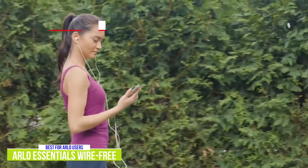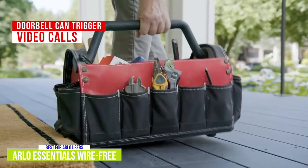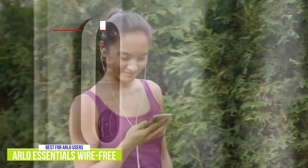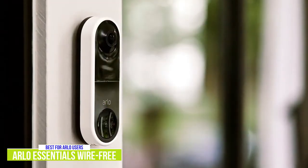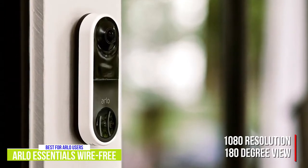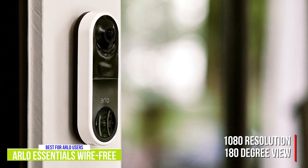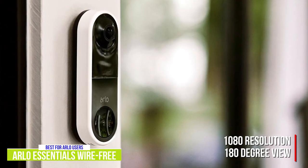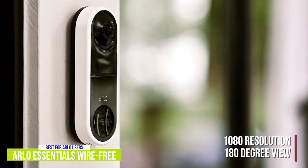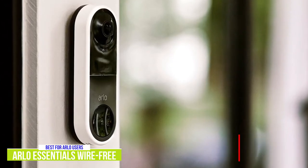One feature I really like is being able to receive a video call on my phone when the Arlo doorbell is pressed, so I can not only see who's there but interact as well. One unique feature that sets the Arlo apart from most doorbell cameras is that it shoots 1080p resolution in a square format with an optimized 180-degree view compared to the traditional 16:9 format, so you can see from head to toe as well as any packages on the ground, quite similar to the Google Nest Hello.